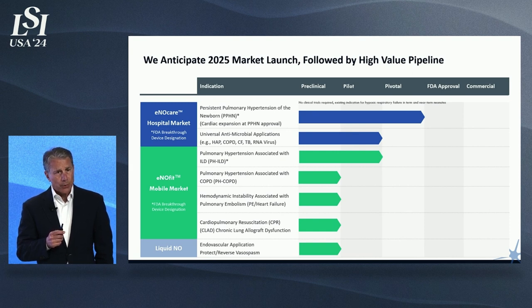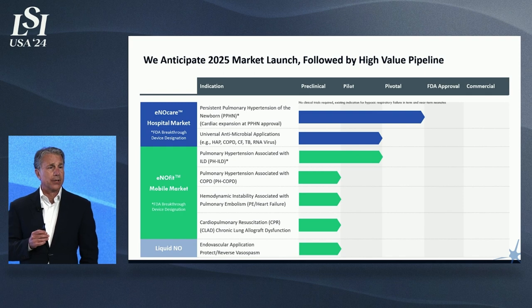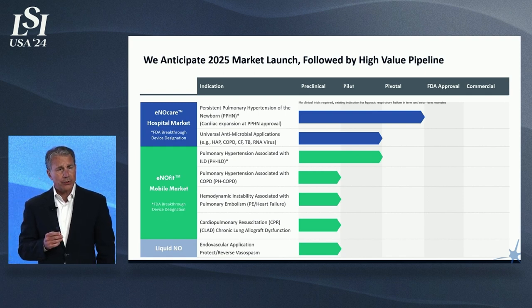We have also formulated a liquid form of nitric oxide which can be injected. The same benefits of nitric oxide as a vasodilator can now be used as an injectable to treat vasospasms — both to relieve and protect against vasospasms that result from mechanical insult, catheterization, or hemorrhagic stroke. This is a tremendous area that we expect to partner on very soon, based on exciting animal study results we just completed.